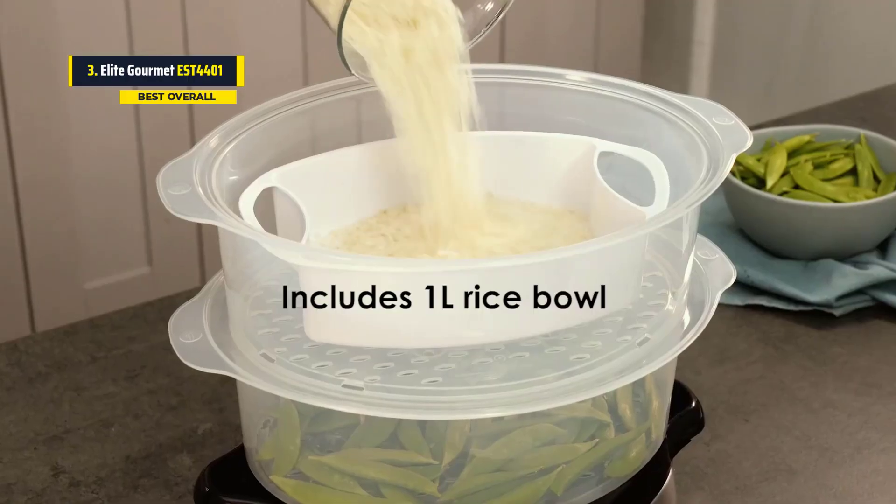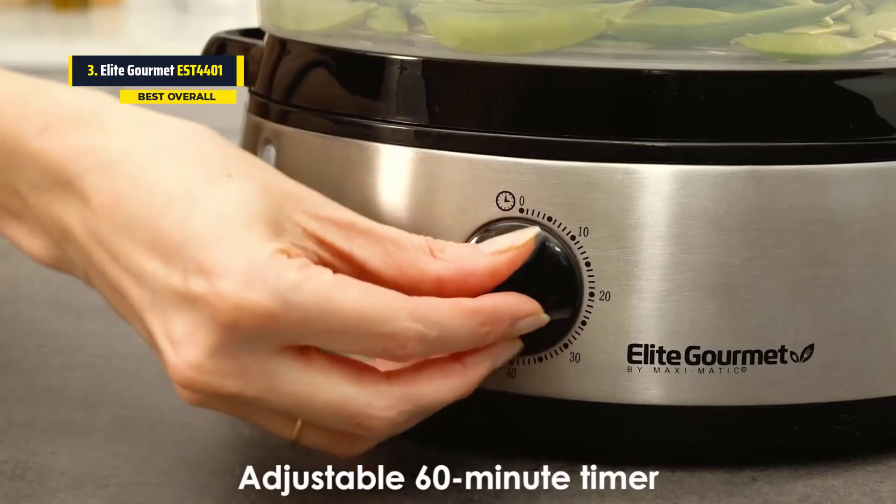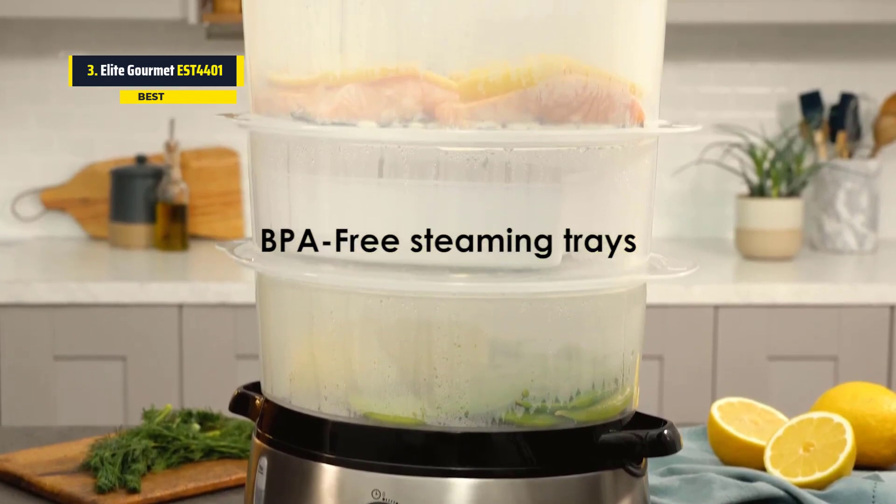It has a powerful 800W heating system that makes food steaming much faster than using multiple cooking pots and pans. You can use the steamer for preparing baby food, vegetables, and seafood.